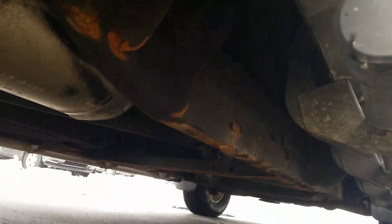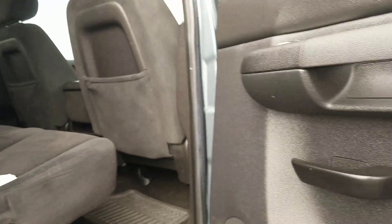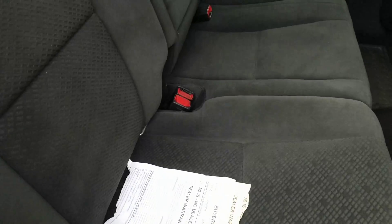Looking up underneath on the passenger side exterior, and underneath the passenger side — the rear passenger interior is in good condition, has been well maintained. There's just the buyer's guide there.